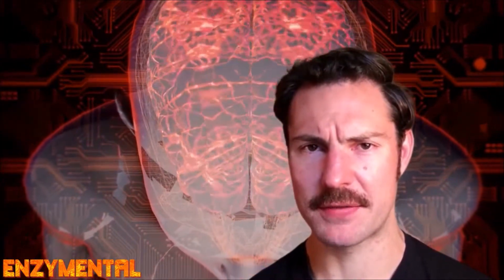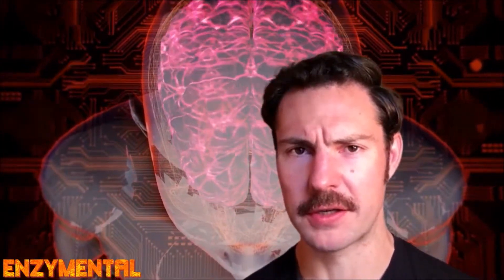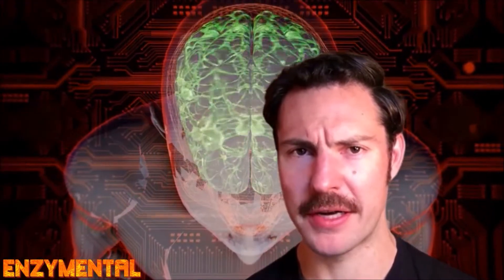DMAE is found naturally in fish like anchovies and sardines, and our brains produce very small amounts of it also. DMAE's primary benefit to the brain is that it accelerates the synthesis of acetylcholine, the critical neurotransmitter so essential for optimal focus, memory, and attention. This is known as DMAE's cholinergic effect.